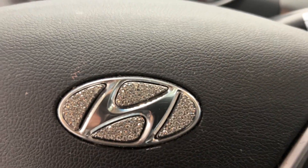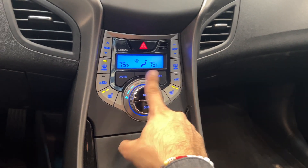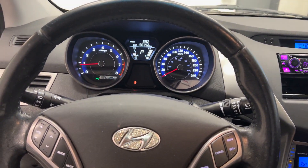Along with that, we have our glittery Hyundai emblem. 136,000 kilometers. We have heated seats for the driver and passenger, climate control, our radio — and wondering where the backup camera is? Right on our rearview mirror. So come on down to Destination Honda today!